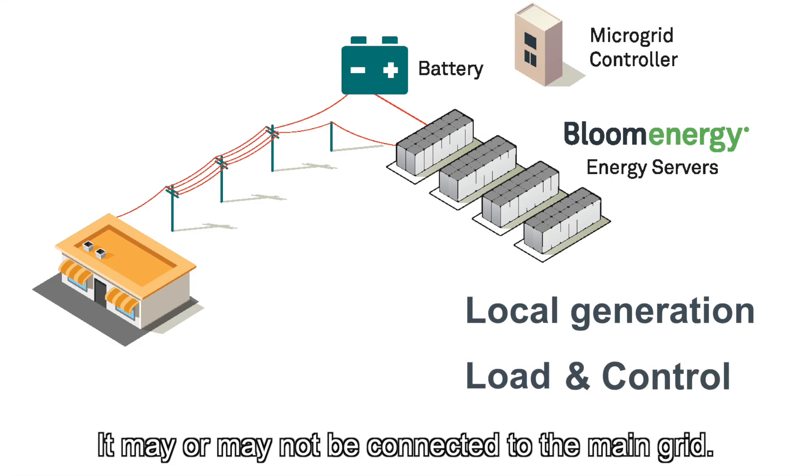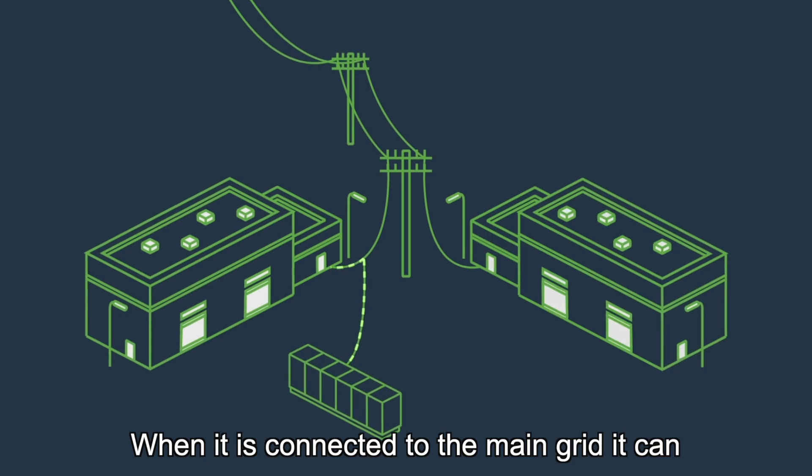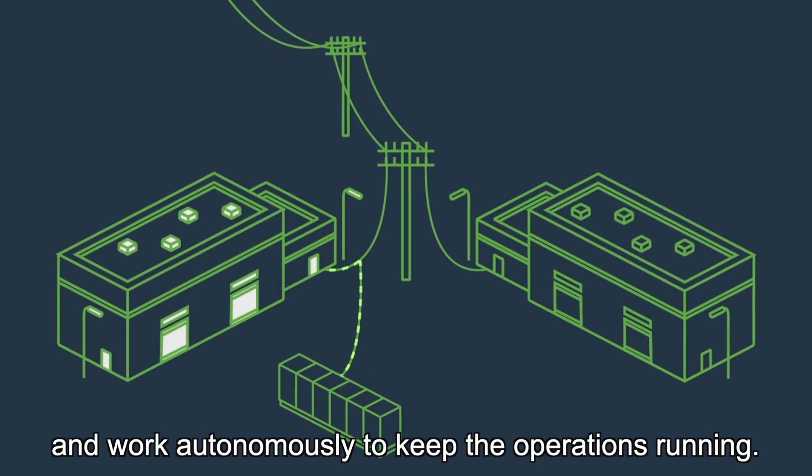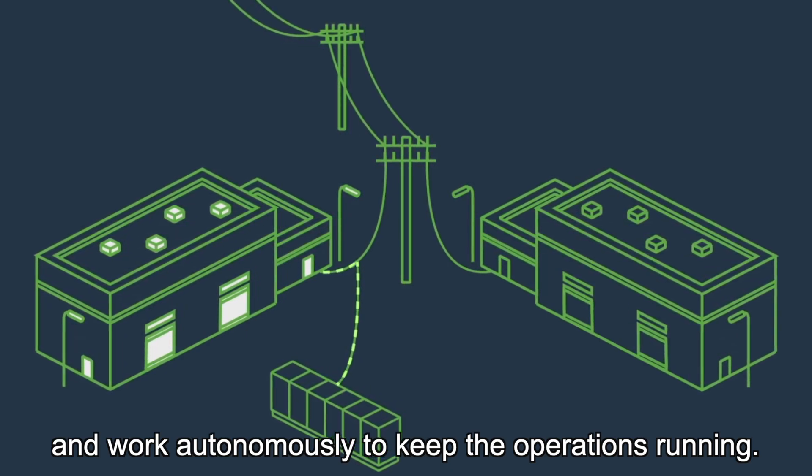It may or may not be connected to the main grid. When it is connected to the main grid, it can isolate itself from trouble happening on the main grid and work autonomously to keep the operations running.